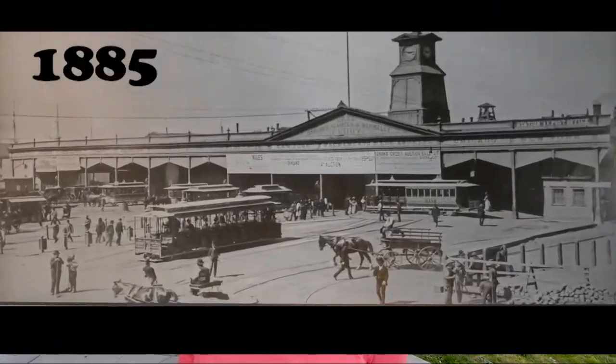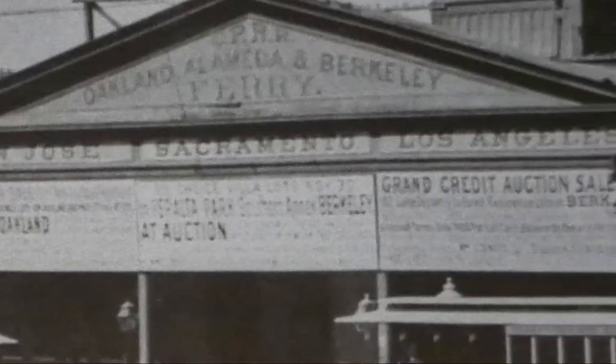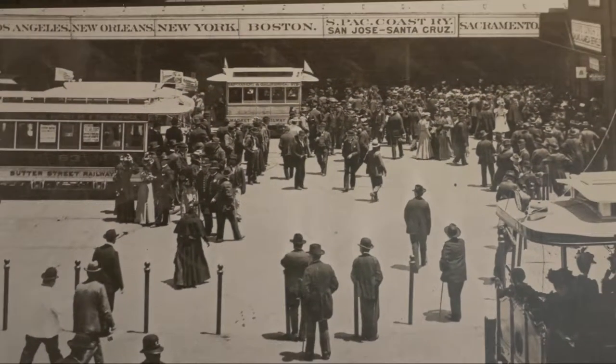Here's a photograph taken from around 1885 from roughly the same spot I'm standing in right now. Each of those bays has a city's name over it — St. Louis, San Jose, Los Angeles, Chicago, and so on. You would go into that bay and catch the ferry over to Berkeley, Oakland, or Alameda, and then take your train to your final destination.